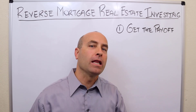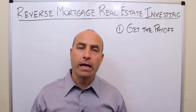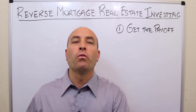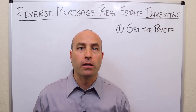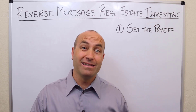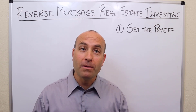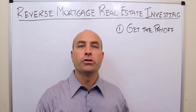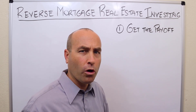The first step when dealing with a seller that has a reverse mortgage is to get the payoff. The amount owed when someone has a reverse mortgage is not always obvious. If you ask the seller how much they owe on the property and they say they don't really know — it might be because they have a reverse mortgage and it's more complicated to know how much is owed. So let's take a brief digression into how these reverse mortgages work.